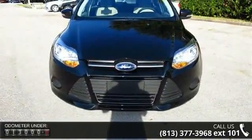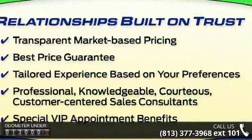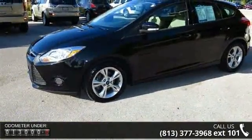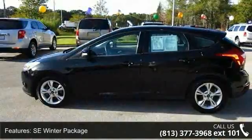Enjoy these notable features: SE winter package, 6 speakers, MD3 decoder, radio data system, air conditioning, rear window defroster, power steering, power windows, remote keyless entry, and steering wheel mounted audio controls.